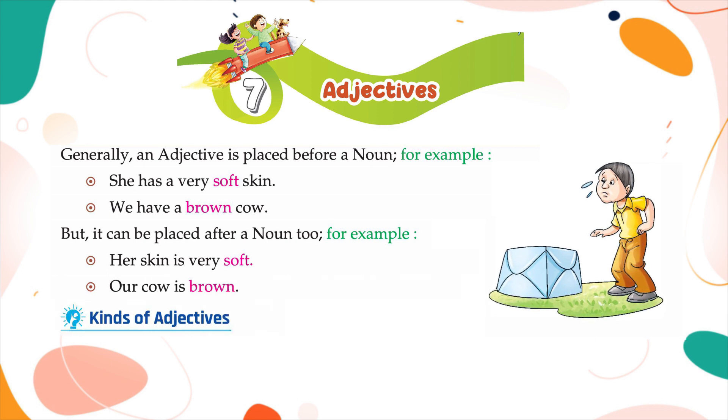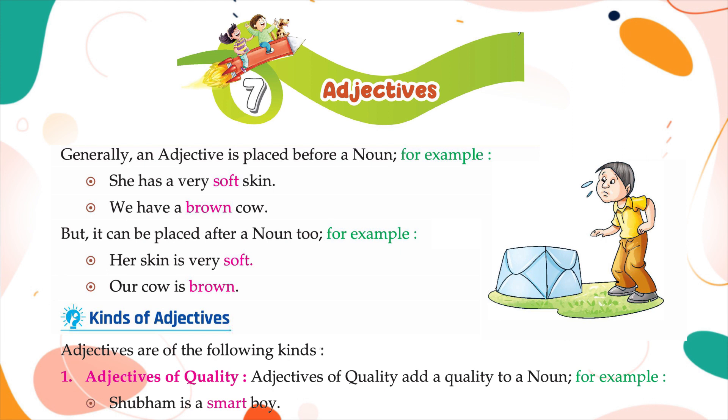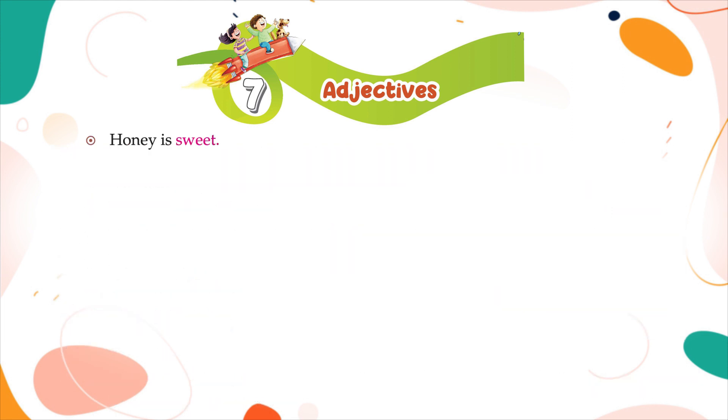Kinds of adjectives. Adjectives are of the following kinds. Adjectives of quality add a quality to a noun. For example: Shubham is a smart boy; honey is sweet; the short tree has a thick stem.